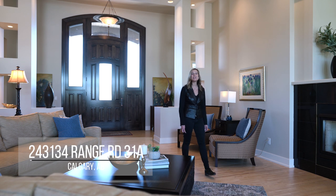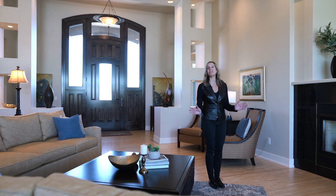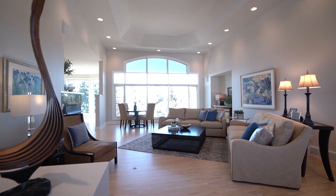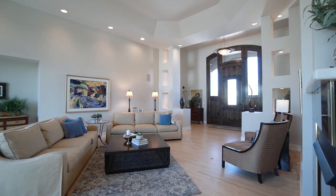Welcome to Spring Haven Estates, in the heart of Springbank, a home that's never been listed before. A rare find, this custom-built home offers a total of 6,700 square feet of living space, situated on almost four acres with stunning Rocky Mountain views.